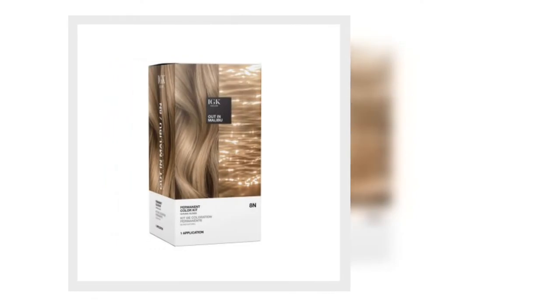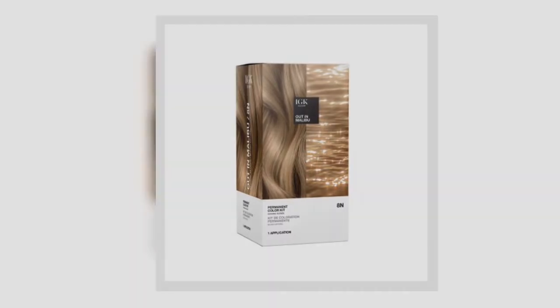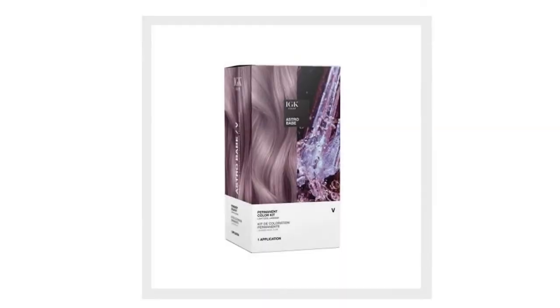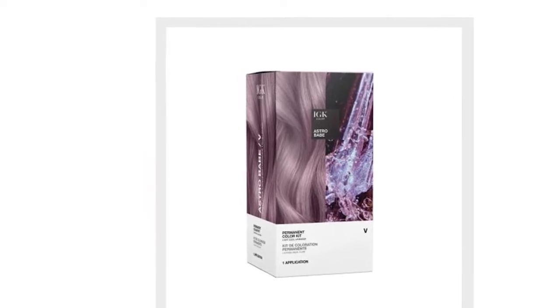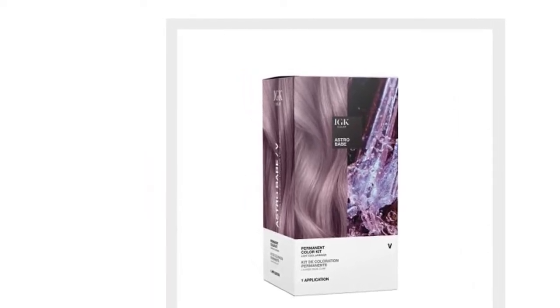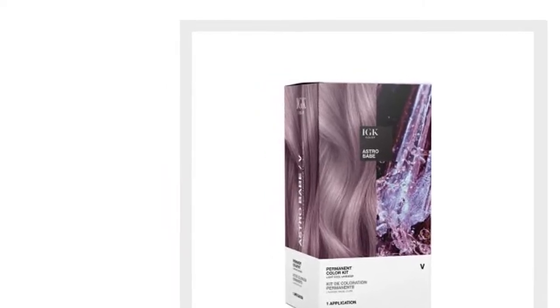For rich browns with an edge — clients have also been increasingly asking for luxurious, rich browns with an edge. Pink dark oak and warm butterscotch, and adding in lowlights can give it a more youthful feel.